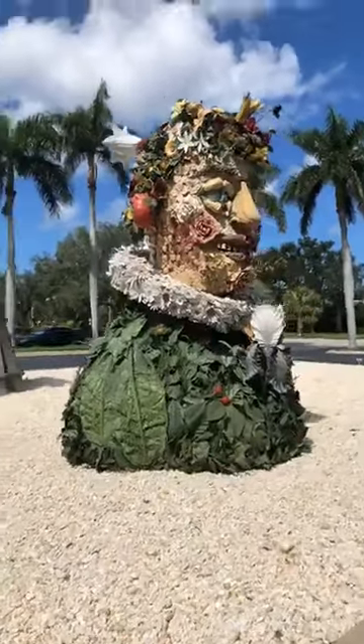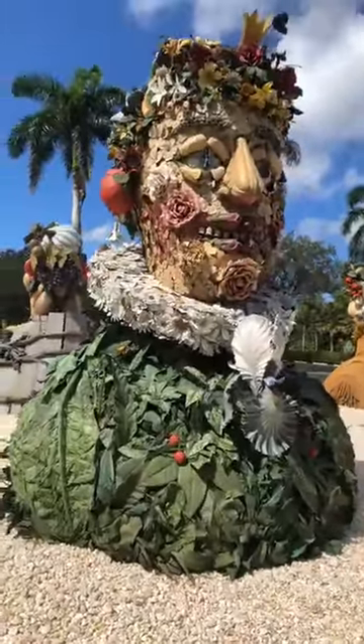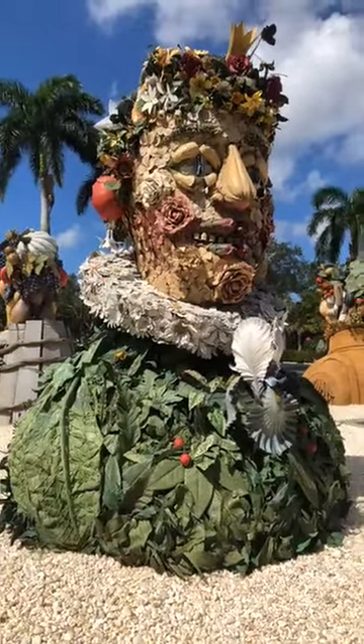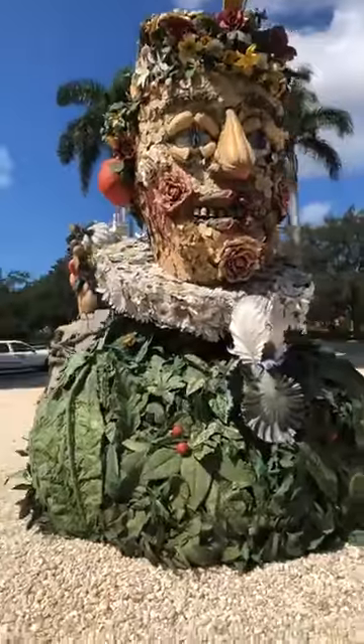I think these are getting mixed reviews from what I see from people. Just like any art, it's either love it, like it, or don't like it — artwork always brings so many opinions.